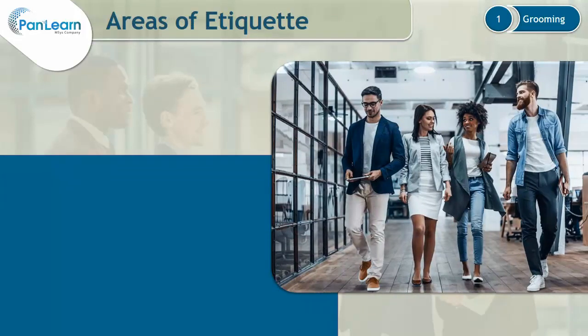Let's now discuss business casual. Business casual is a style of clothing that is less formal than traditional business wear. Business casual clothing is supposed to give a professional and business-like impression.